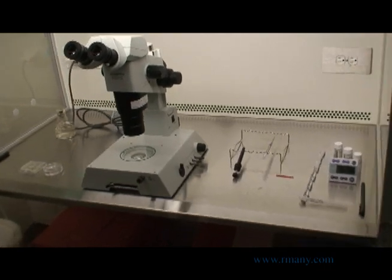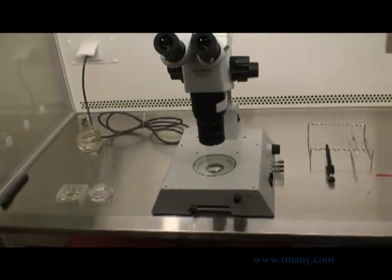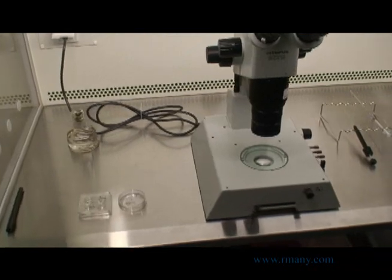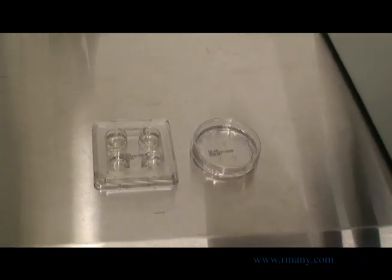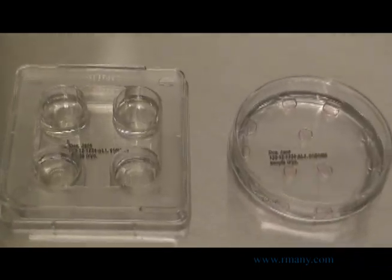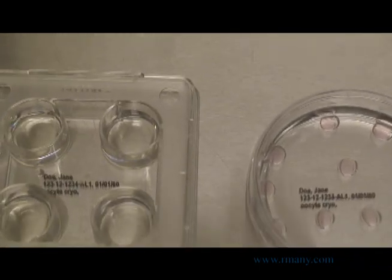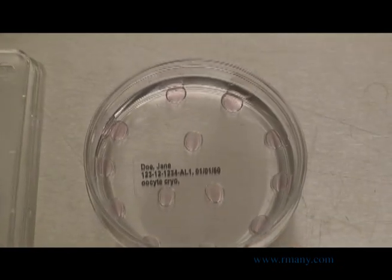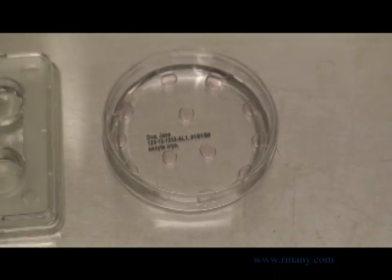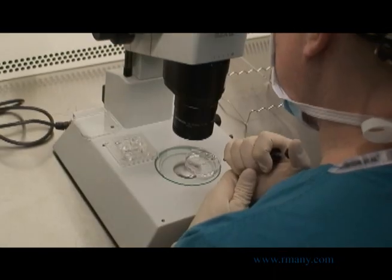In order to freeze eggs, we must first remove the majority of water by dehydration to prevent the liquid from forming ice crystals inside the eggs during the freezing process. Ice crystals within an egg can harm the highly organized internal structures. Using specialized freezing media in a dehydration dish with increasing concentrations of dissolved sugars allows us to effectively remove much of the water from inside the eggs, replacing it with protective fluids.